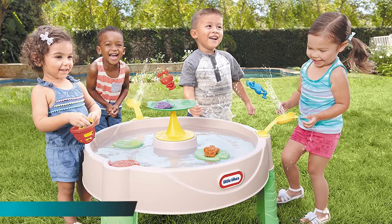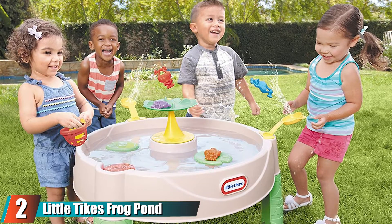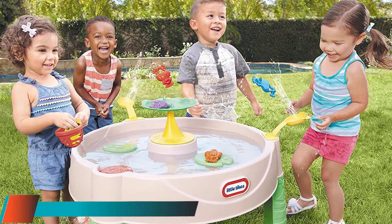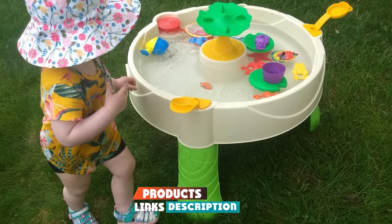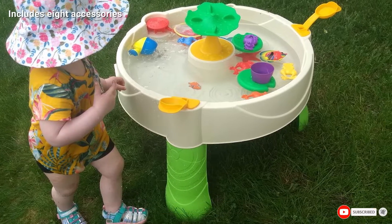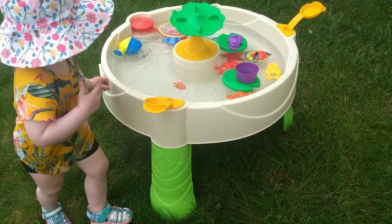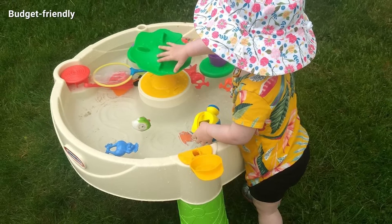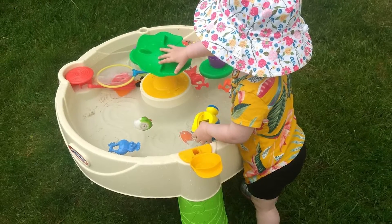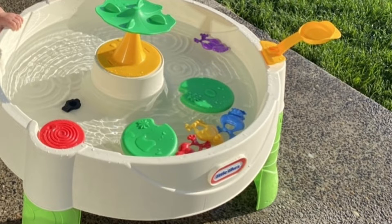At number two, we have the Little Tikes Frog Pond Water Table. While it doesn't come with all the bells and whistles of some other picks, there's still plenty of fun to be had. It has two launchers that kids can use to toss play frogs onto the leaf in the center, as well as a little spinner that creates a lazy river effect. We love how it encourages open-ended play, and it comes with eight accessories.